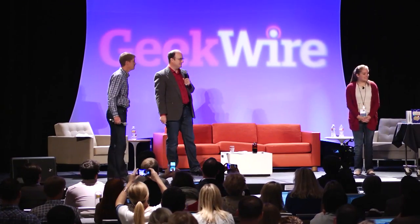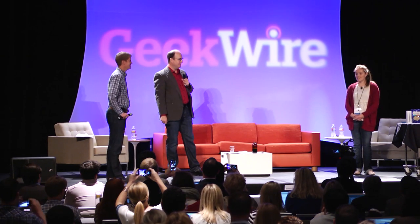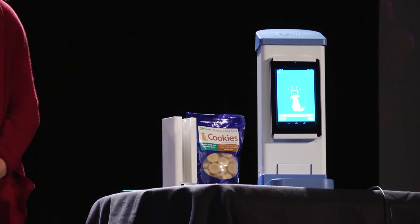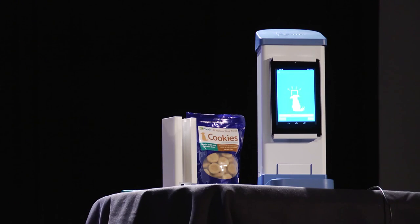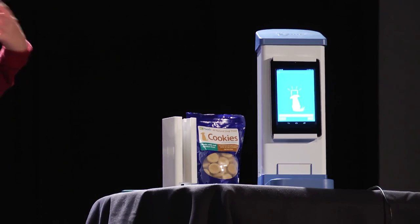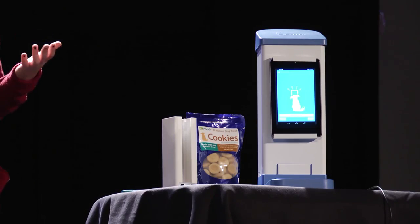So I'm Brooke Martin. I'm 14 years old and from Spokane, Washington. I'm the inventor and founder of IC Pooch. IC Pooch is a device that lets you two-way video chat with your dog and deliver a treat to them from anywhere in the world. IC Pooch connects to your home Wi-Fi network, and you can use it through our free app, which you can download on any Apple or Android device.